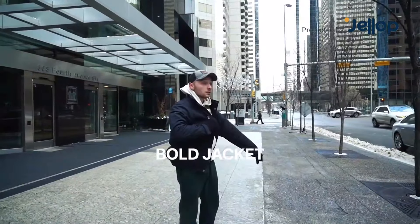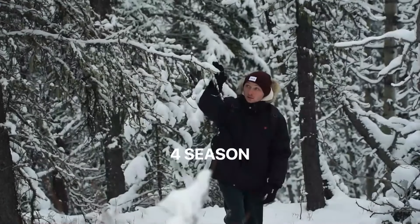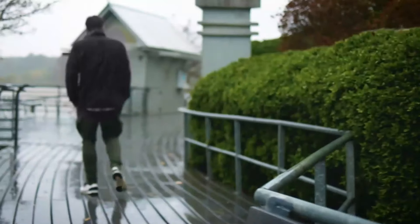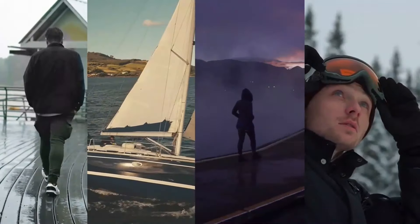Introducing the Bold Jacket by Hughes, the world's most versatile graphene heated jacket. Bold is your four-season jacket, protecting you in rainy spring, windy summer, wet autumn, and freezing winter days.